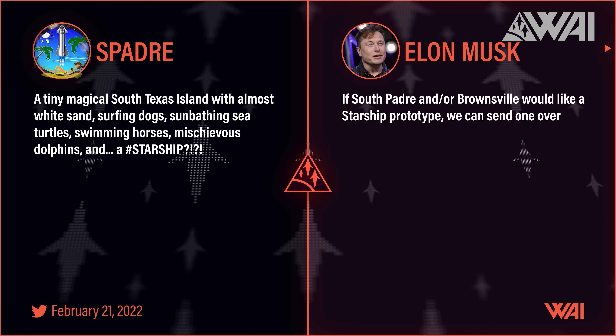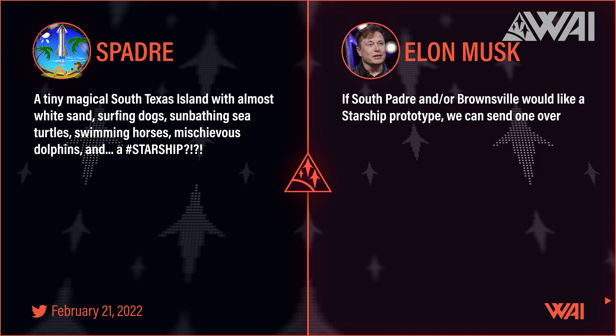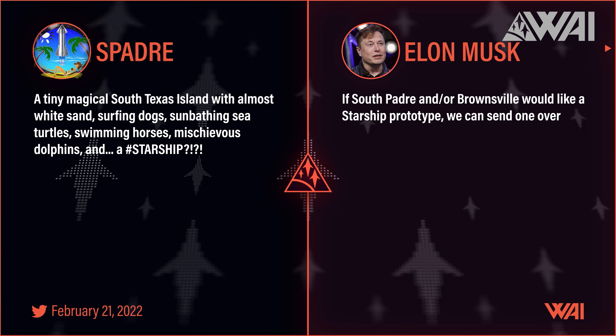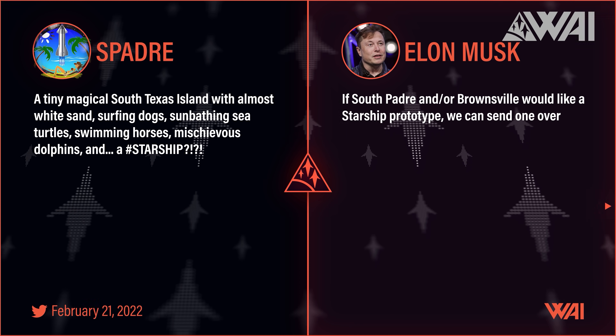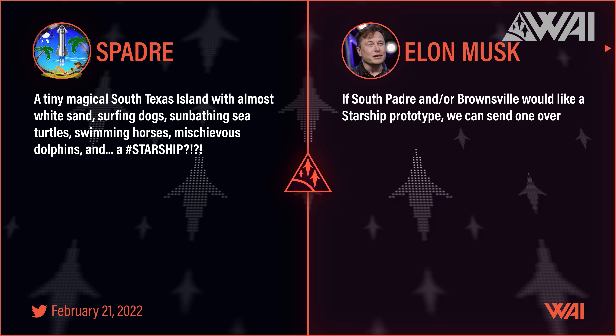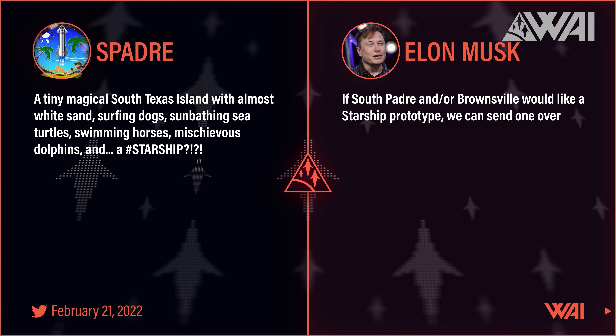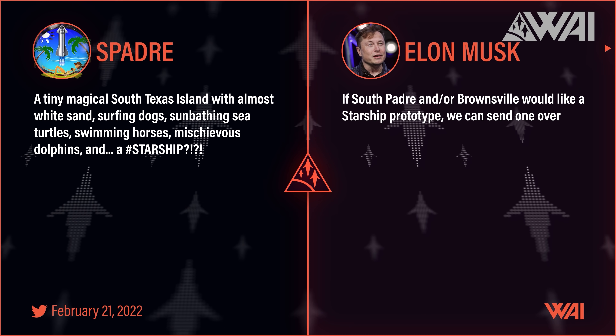Gene from South Padre posted an idea on Twitter and Elon responded — how about a Starship for Brownsville or South Padre Island? Rumor has it that a location at Brownsville International Airport has already been found. Is this where Ship 22, or maybe Ship 15 or 16, will go? The space community, including me, would sure love that.